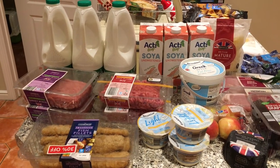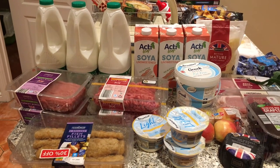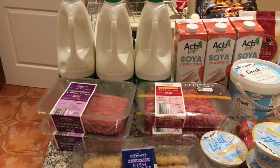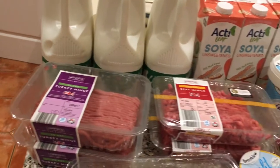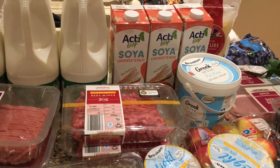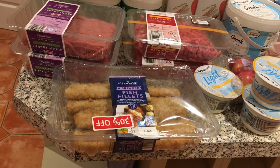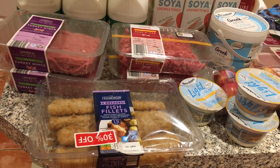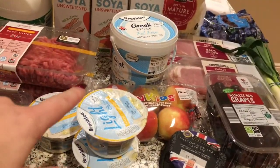We'll start off with the fresh stuff. We've got some semi-skimmed milk for Ben and Holly, some unsweetened soya for me. Last week he couldn't get any turkey mince, so he's picked that up this week — it's 7% fat, so I'll just pop that in the freezer. Got some 20% beef mince — I'm going to make that into a meatloaf. We always like anything with a red sticker, so there's four breaded fish fillets and I think they were £1.50 for four, which is really good.